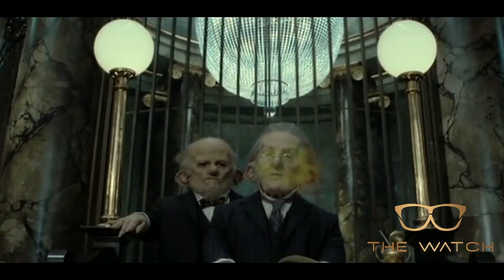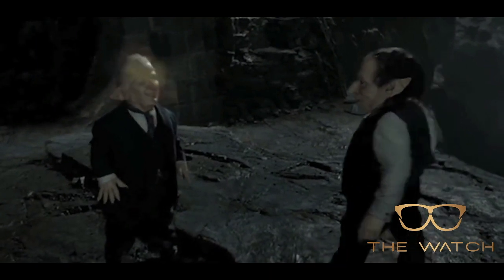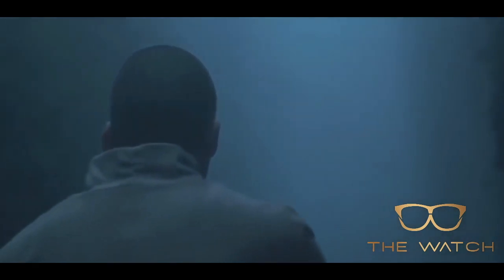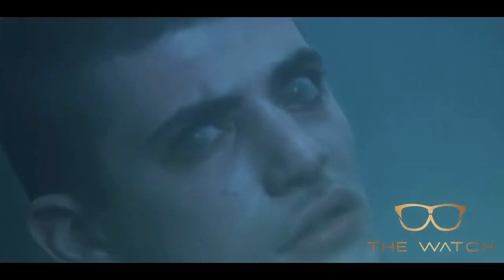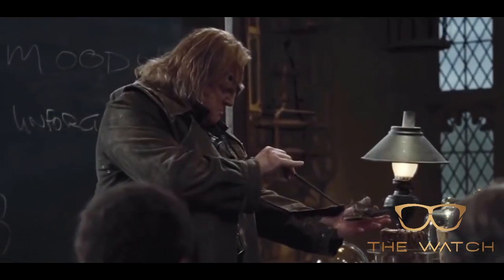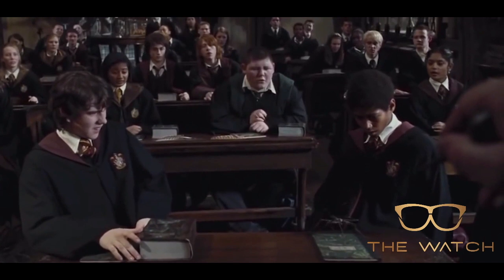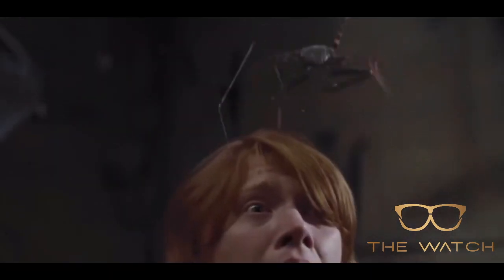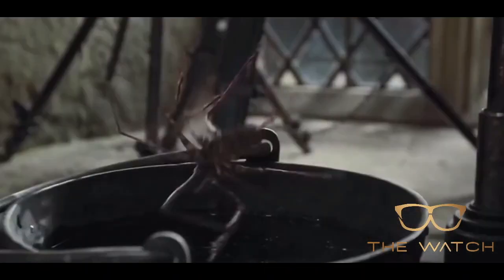Imperius, or Imperio, is another unforgivable curse. This spell is a powerful type of mind control which allows the caster to completely control the target of the spell. The victim can be made to move and perform any action, including perform unforgivable curses. Imperius can technically be resisted, but it takes an extreme amount of concentration, determination, and sheer force of will. The most memorable use of the spell in the books is when Mad-Eye Moody — or rather Barty Crouch Jr. in the guise of Professor Moody — demonstrated the spell with a spider in the classroom. The students looked on in horror as he controlled the spider's every movement, making it helpless to his whims.